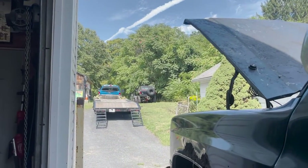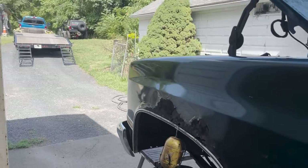So the plan is we're going to go move my truck and trailer, pull the Bronco up here, and go jump this thing.